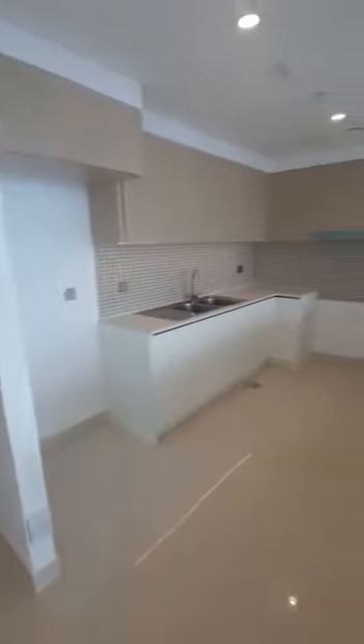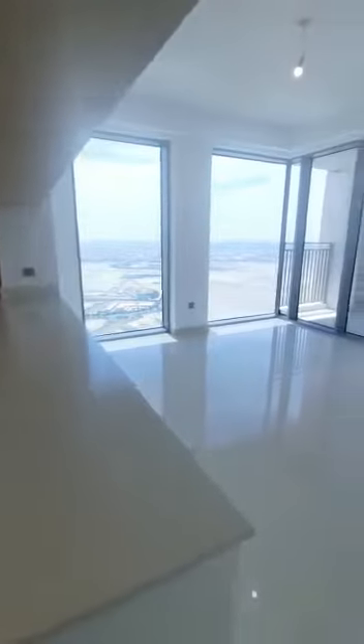As soon as you enter, you have a guest washroom, then comes the living room on the right. You have an open kitchen which has a beautiful view of the living room, and here's the balcony.